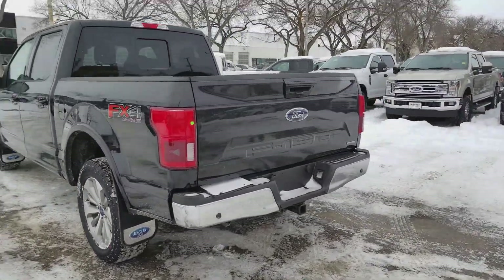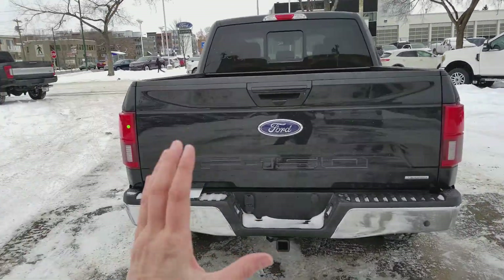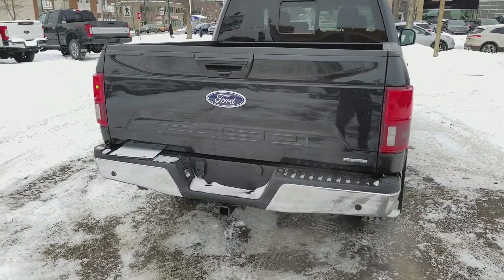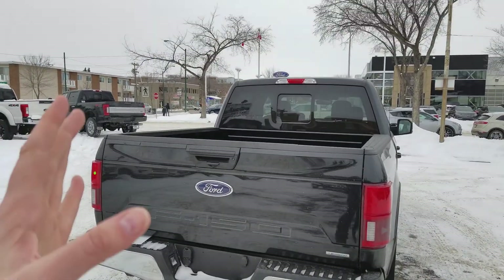In the back here we have blind spot monitoring, rear sensors, your rear camera, trailer tow package, there's also a power release tailgate here, and you also have that rear power sliding window.